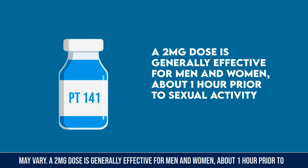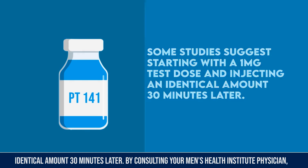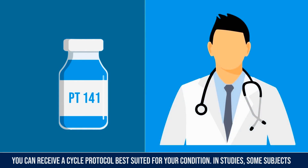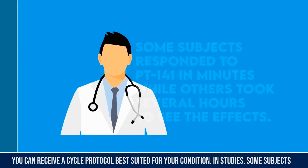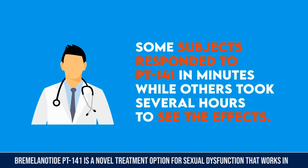Given that everybody responds differently to bremelanotide PT-141, effective dosages may vary. A two milligram dose is generally effective for men and women about one hour prior to sexual activity. Some studies suggest starting with a one milligram test dose and injecting an identical amount 30 minutes later. In studies, some subjects responded to PT-141 in minutes while others took several hours to see the effects.